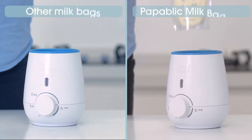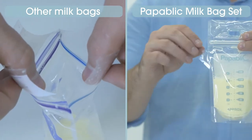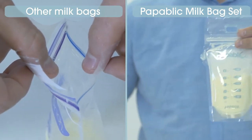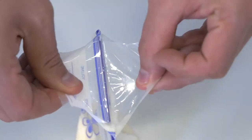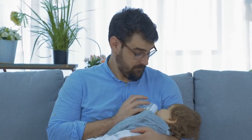And finally, when you're ready to feed your baby, the bag has an easy-to-tear-off tab that allows you to pour the heated breast milk easily into the bottle. With other milk bags, you risk contamination with leftover milk or water on top. Popublic bags are safe and prevent the usual messy situations we had with other products.